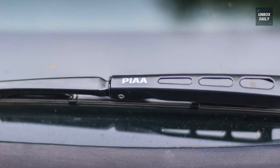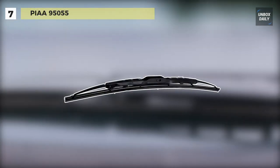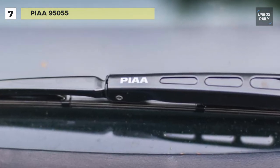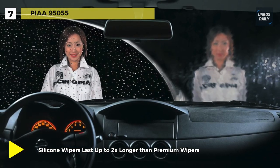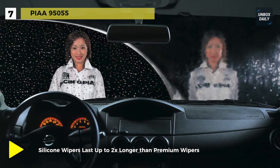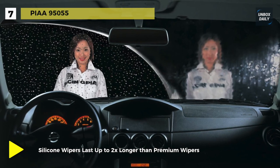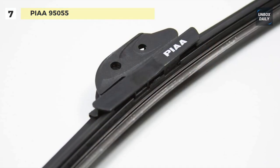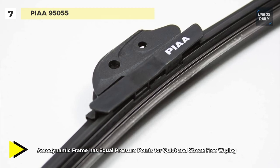We are starting our list with the PIAA 95055 wiper blade. It is made of a high quality silicone rubber compound that is resistant to all adverse climate conditions. Its activated silicone coating makes your windshield water repellent, so rain beads up and slips off the windshield. The wiper frames are aerodynamically designed to help keep the rubber on the glass at highway speeds and to protect against corrosion.